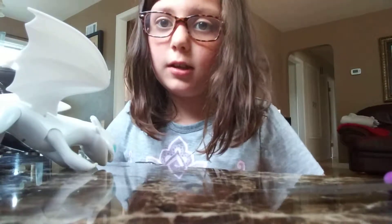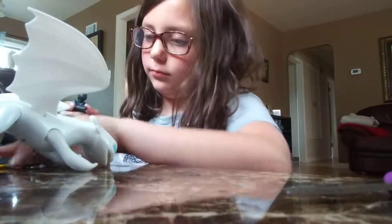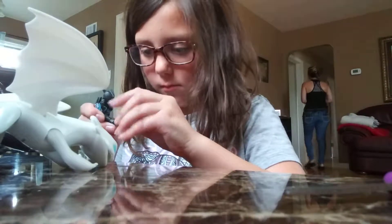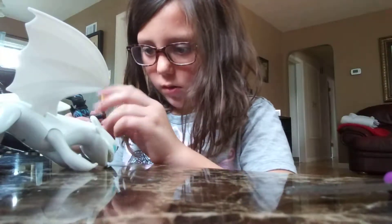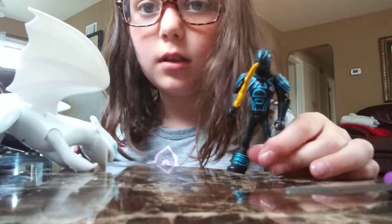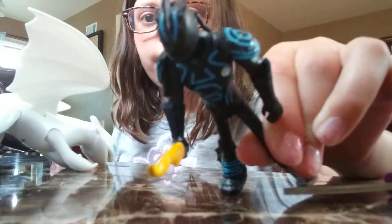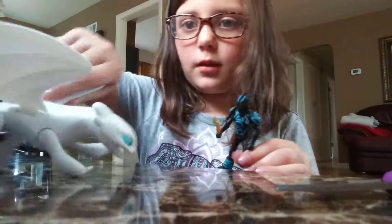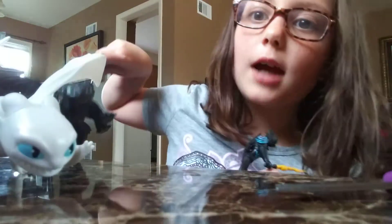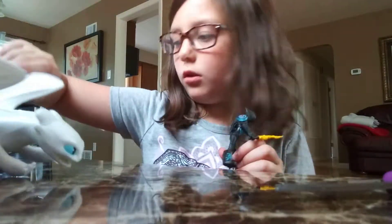Hang on everybody — he can hold his sword, everybody! See, you can be like yeah, and these two come together. Toothless is actually quite heavy — he feels quite heavy — and this one feels a little bit heavy too.